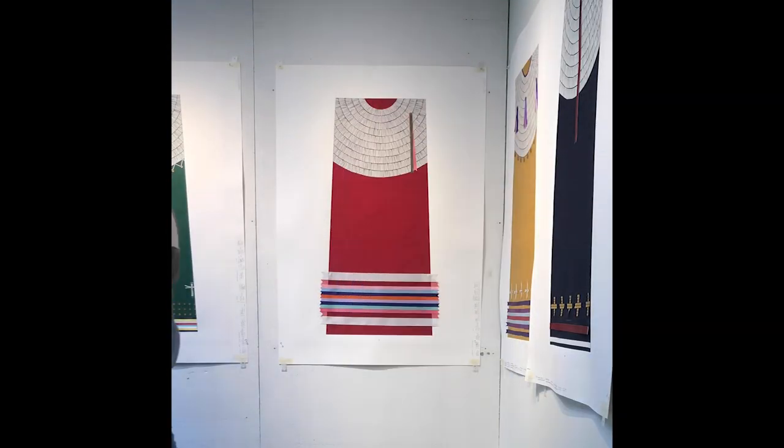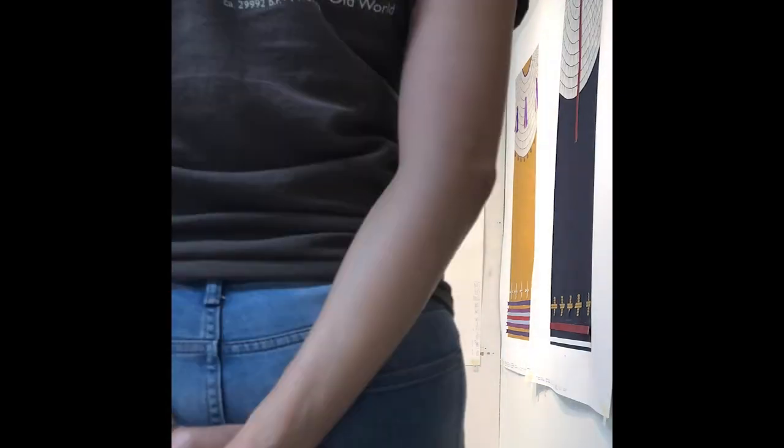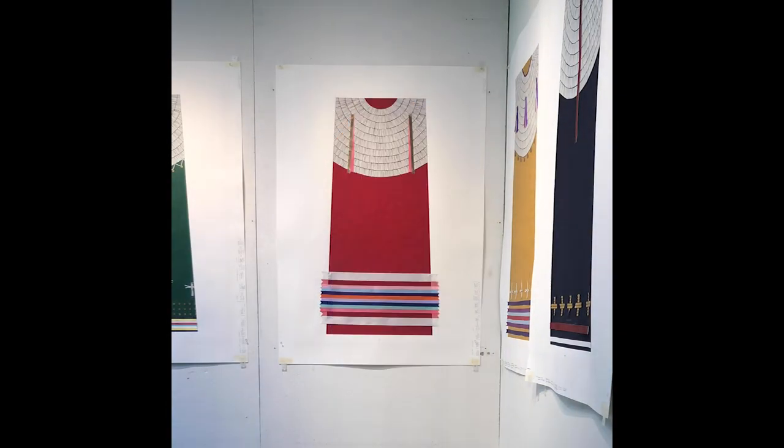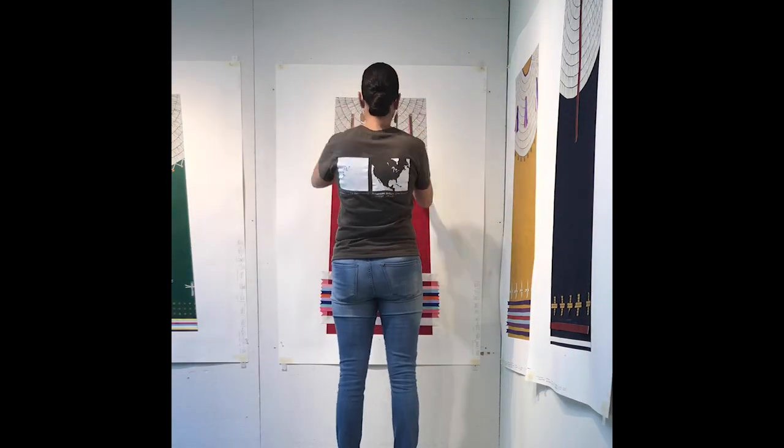Hello High Point fans and followers! Welcome to a new short video series we like to call Press Process. With these videos, High Point staff will show you behind-the-scenes footage inside the Professional Shop, or Pro Shop as we like to call it. We'll share unique processes, challenges, and highlights we've encountered while working with artists to create one-of-a-kind printed editions.